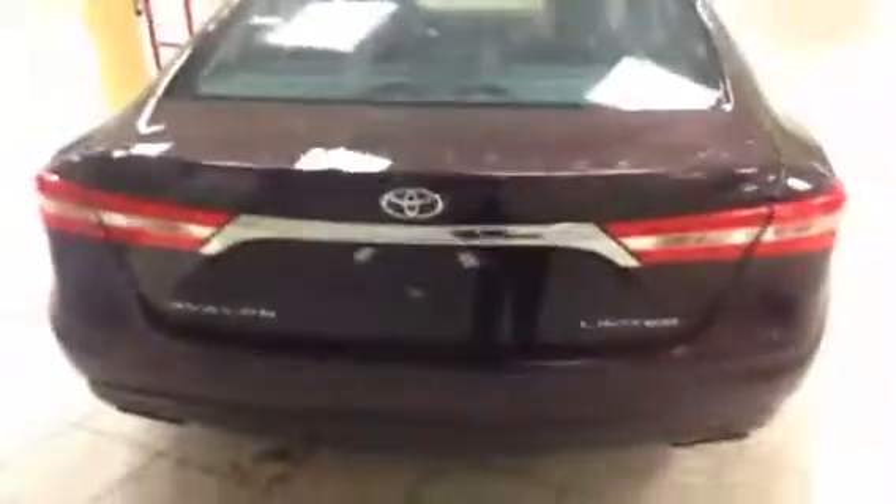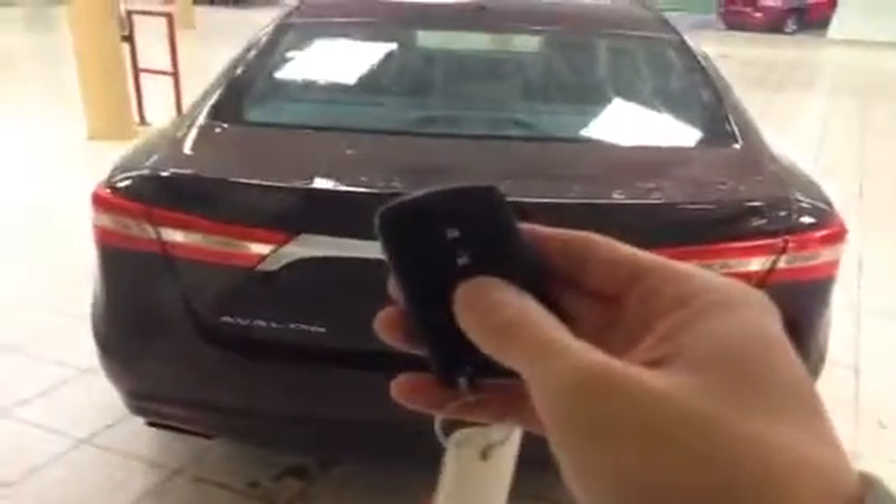Lots of leg room back here for the rear passengers with the seats folding down and a center console. To access the rear trunk, you can either do so from inside the cabin or by pressing the trunk release button on the key fob itself. Lots of space back here, wide enough for a couple sets of golf clubs.